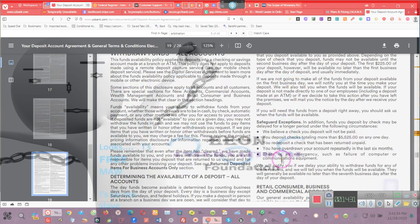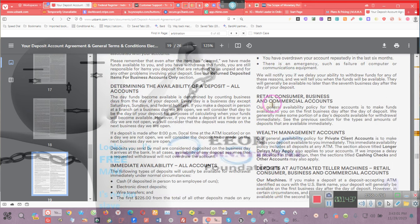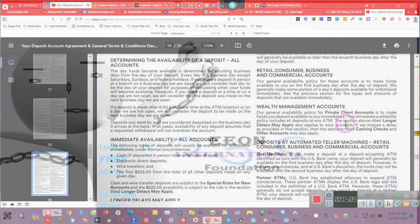Look here — it says government checks, cashier's checks, and other types of special checks: if you make a deposit of one of the following items in person to one of our employees, our policy is to make funds available no later than the first business day after the deposit — no limit. However, for large deposits — if you deposit checks totaling more than $5,000 in the aggregate on any one day — the first $5,525 of your total deposit will be available the first business day, and the excess amount will be available the fifth business day. But not with government checks.